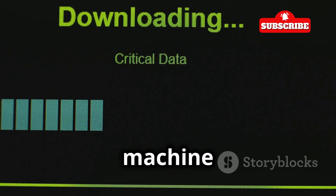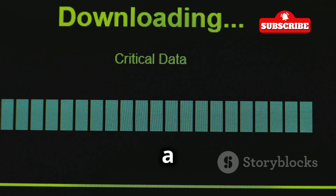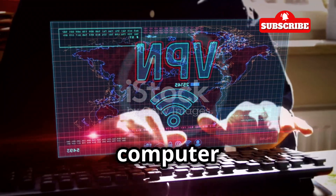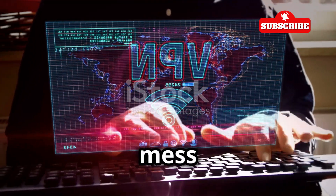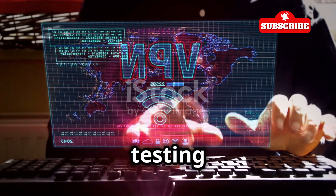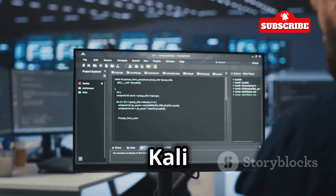You can download Kali Linux from their official website and install it on a virtual machine. A virtual machine allows you to run an operating system within your existing system, creating a safe environment for testing. It's like having a computer inside your computer, so it won't mess with your main operating system — particularly useful for testing and experimenting without risking your primary setup.